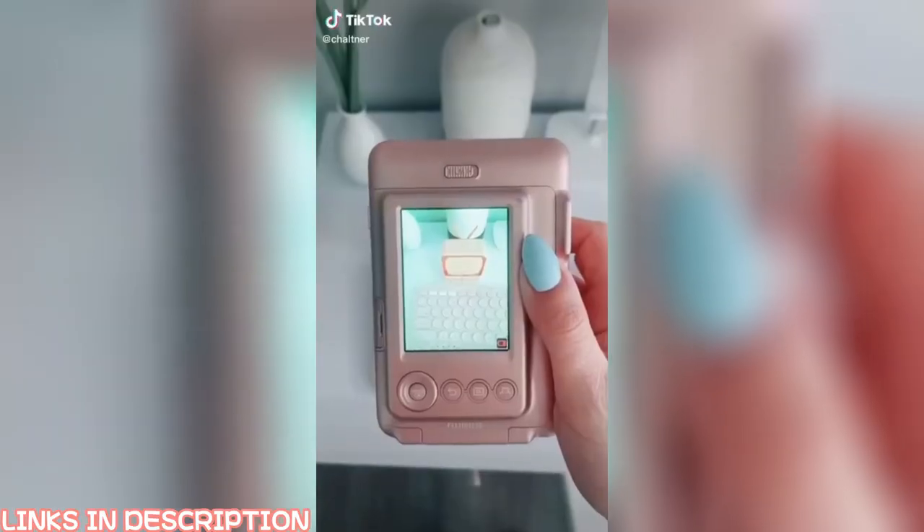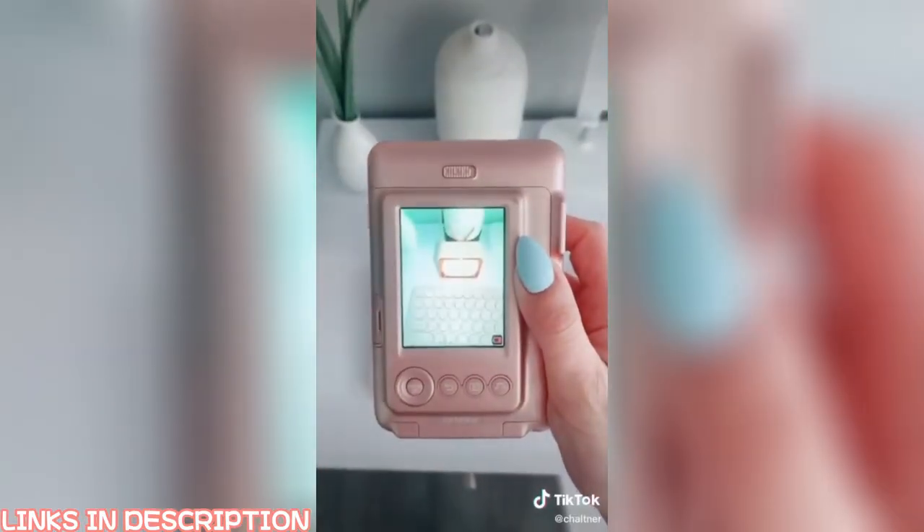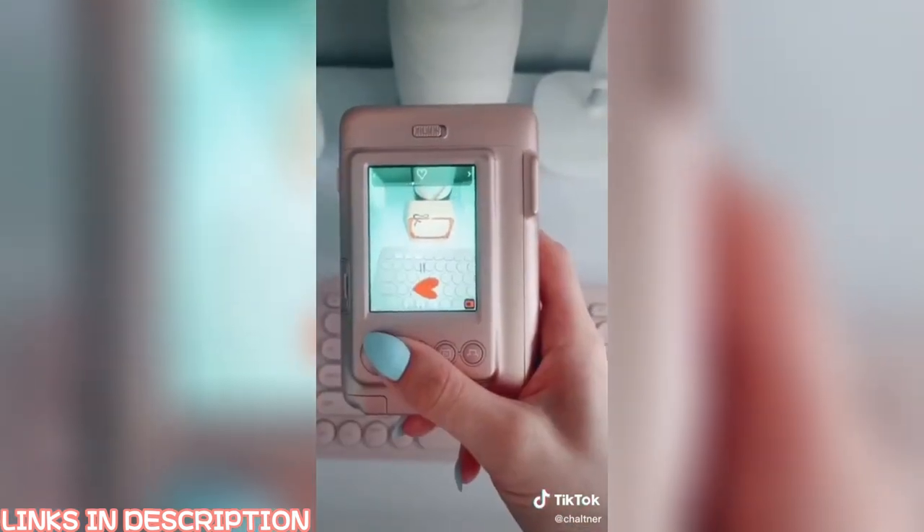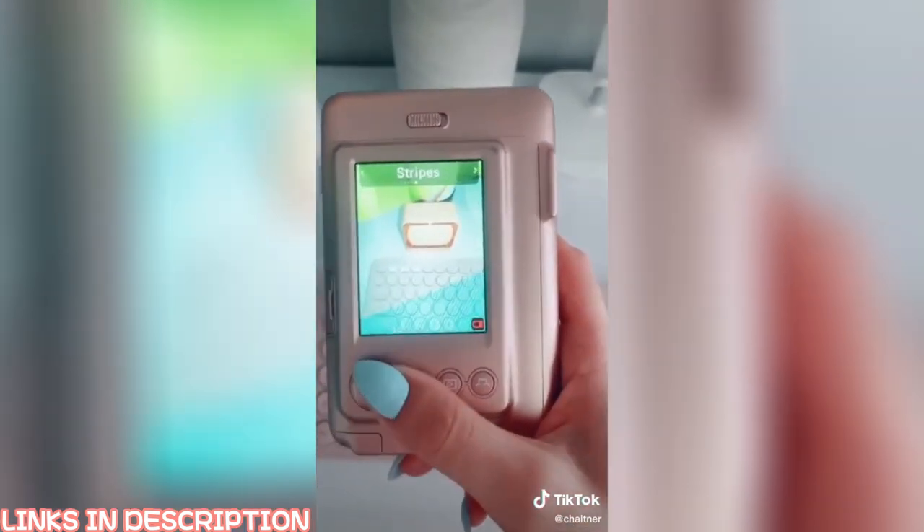Amazon favorites — this is an instant camera but this one has a screen, so you can take a photo and before you print it you can see what it's going to look like. It also has a few cool different frames that you can use for each of your photos.